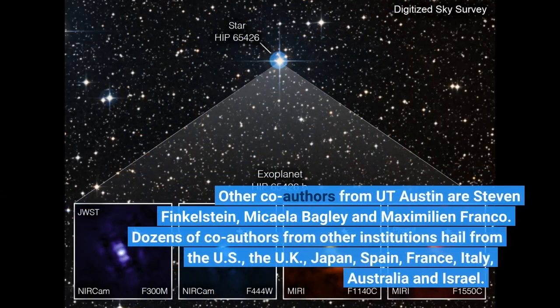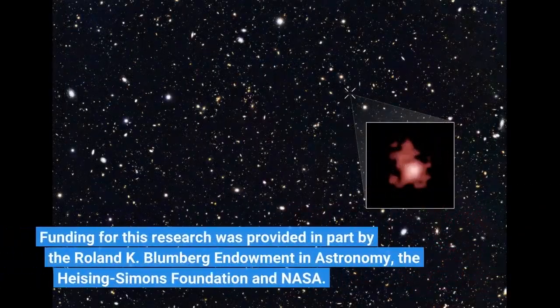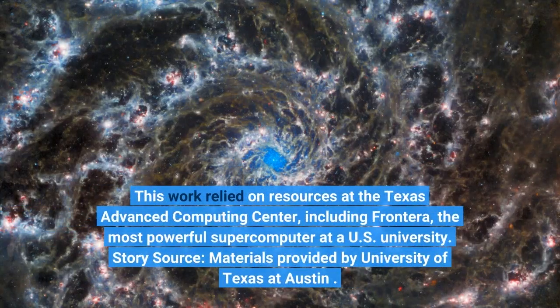Other co-authors from UT Austin are Stephen Finkelstein, Michaela Bagley, and Maximilian Franco. Dozens of co-authors from other institutions hail from the US, the UK, Japan, Spain, France, Italy, Australia, and Israel. Funding was provided in part by the Roland K. Blumberg Endowment in Astronomy, the Huizing Simons Foundation, and NASA. This work relied on resources at the Texas Advanced Computing Center, including Frontera, the most powerful supercomputer at a U.S. university.